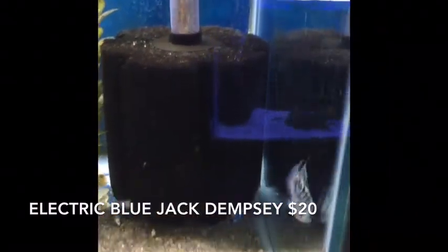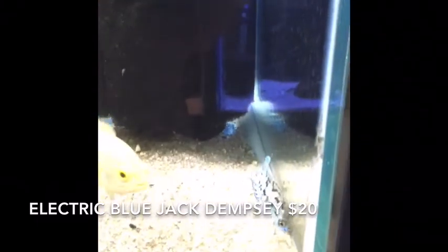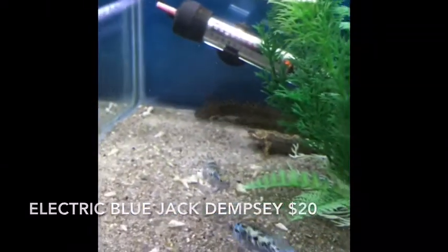A new group of Electric Blue Jack Dempseys came in. I was meaning to order Electric Blue Acaras, but that's a happy accident — got a good price on these guys this week. I've got a bit of overstock, actually, so if you need an Electric Blue Jack, they have amazing colors and we have several.